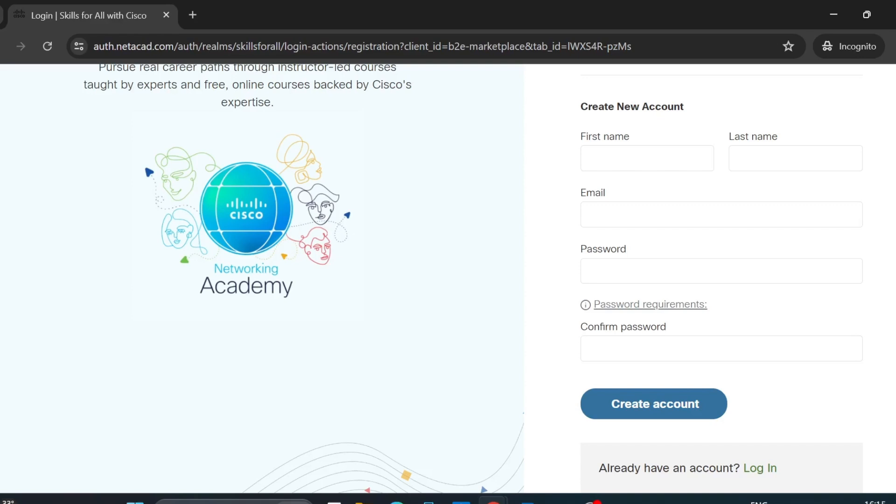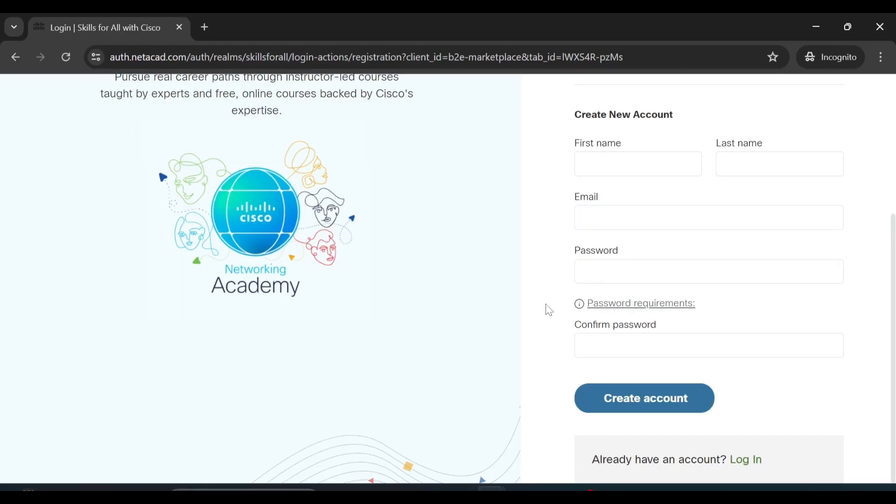Once your account is created you can start learning all these courses. This is a great opportunity and a great initiative taken by Cisco. I suggest you all visit Skills for All, enroll yourself, and start your journey with Cisco certifications. See you in the next video — till then, keep learning, keep practicing, and take good care of yourself.